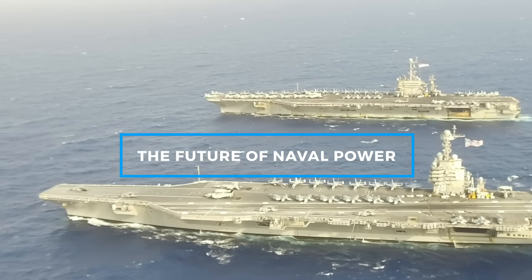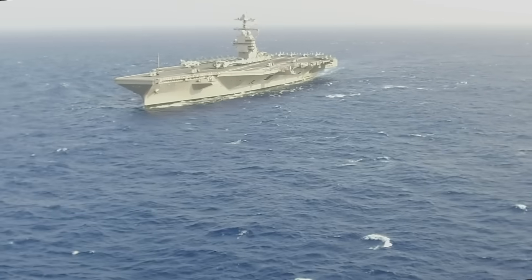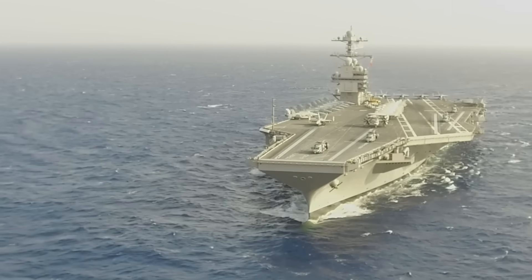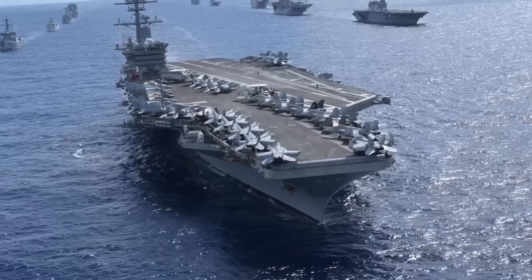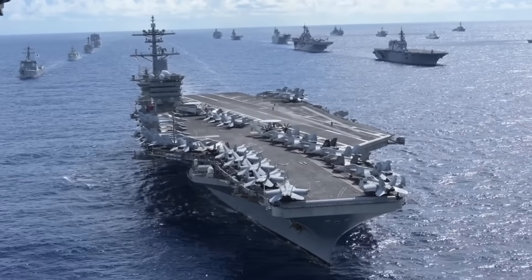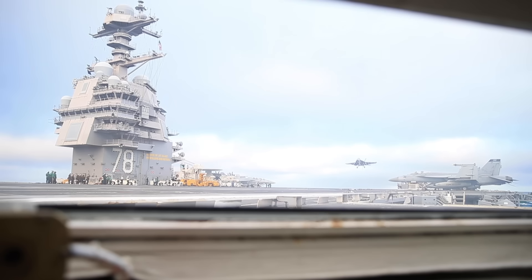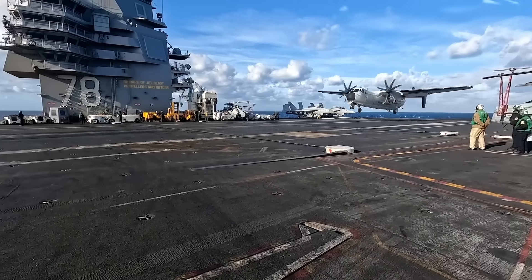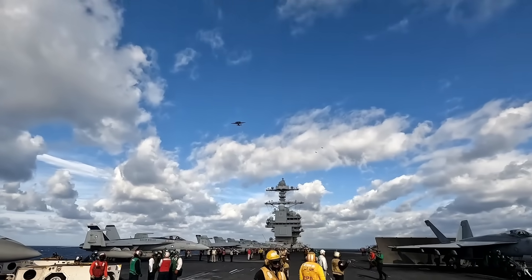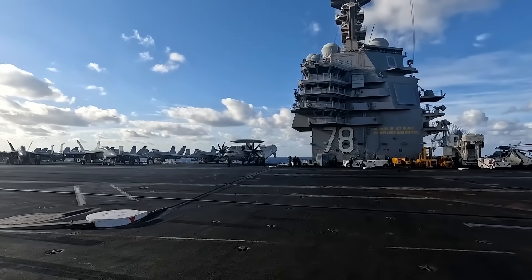Strategically, both the Nimitz and Ford class carriers play crucial roles in the U.S. Navy's ability to project power globally. The Nimitz class has been the backbone of the Navy's carrier fleet for nearly half a century, enabling the U.S. to conduct a wide range of missions, from combat operations to humanitarian assistance. Looking forward, the Gerald R. Ford class is poised to take over this mantle, offering enhanced capabilities better suited to the challenges of the 21st century. The Ford class's ability to integrate future technologies, such as directed energy weapons and unmanned systems, ensures that it will remain relevant for decades to come.